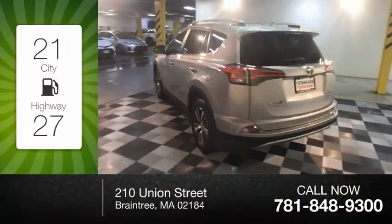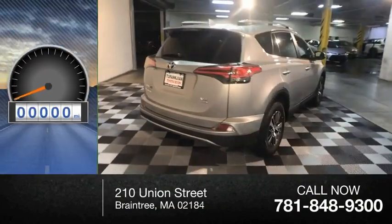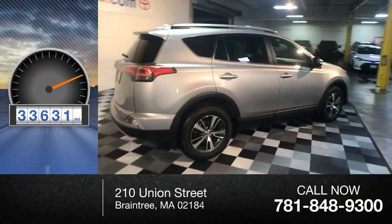Great fuel efficiency saves you money by requiring fewer trips to the gas station. This vehicle has less than 35,000 miles.